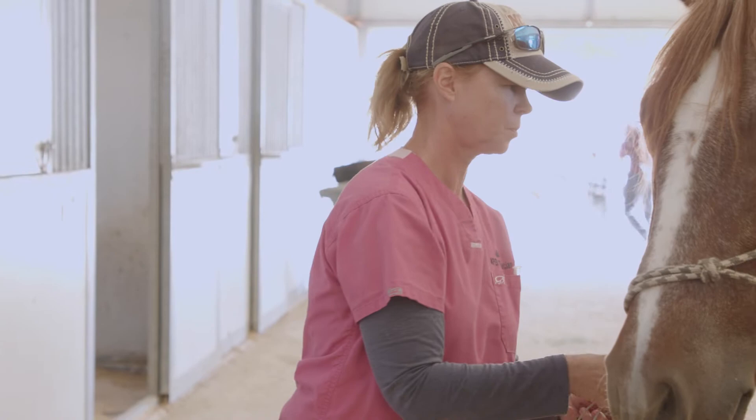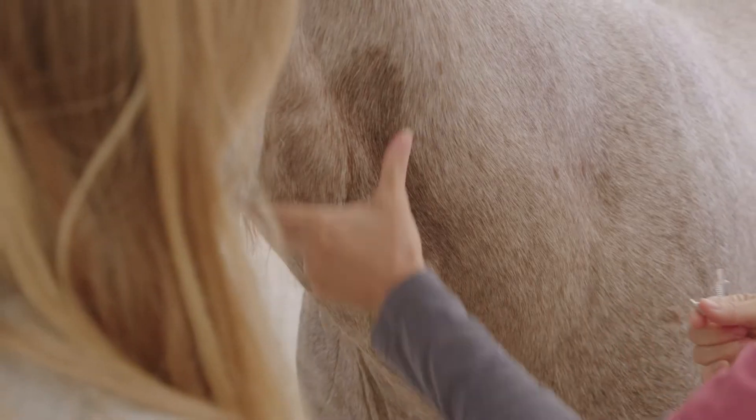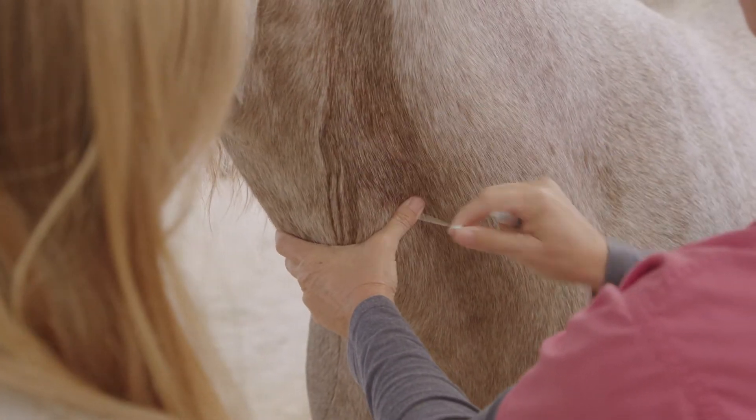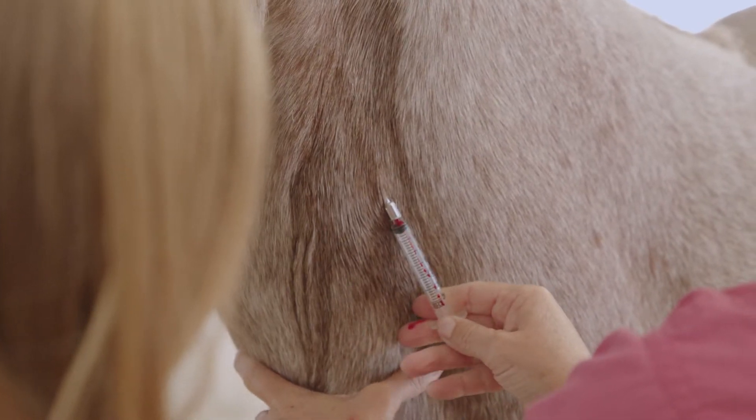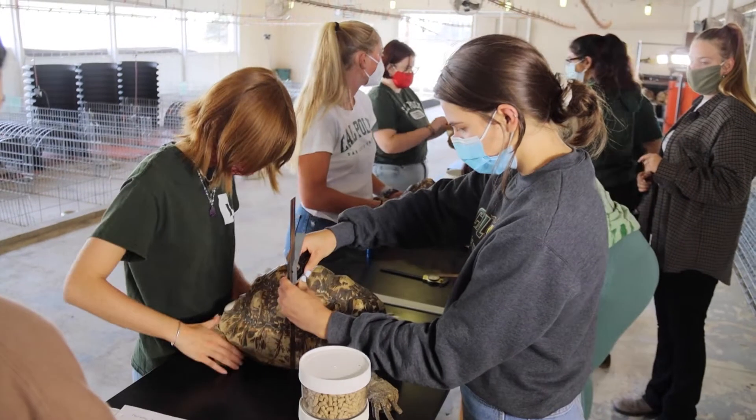We have one of the few campuses that has a veterinary clinic on campus, and we use students to run that clinic. The veterinarians take students with them to treat all of the animals on campus. We have 10,000 animals on campus at any one time.